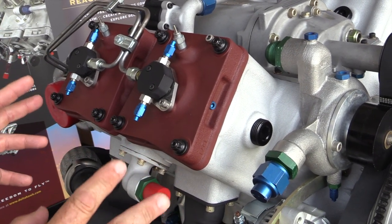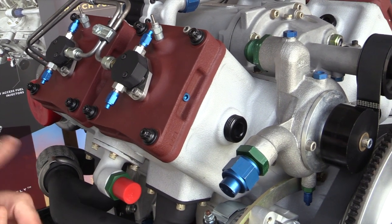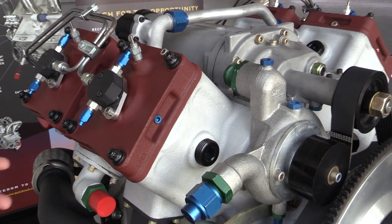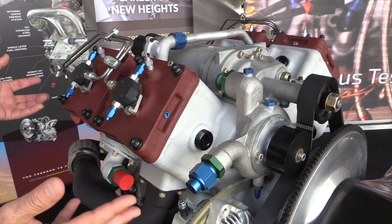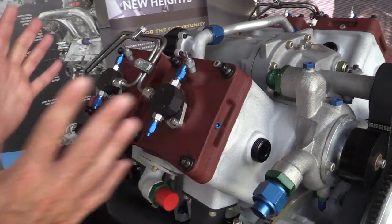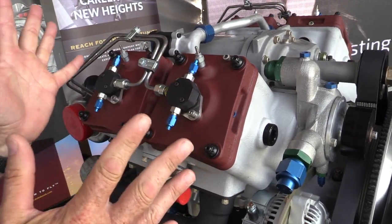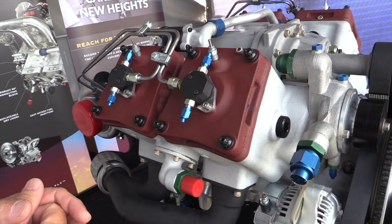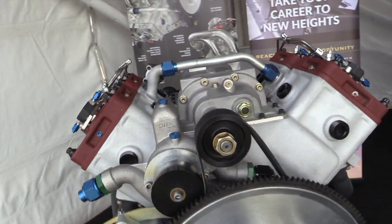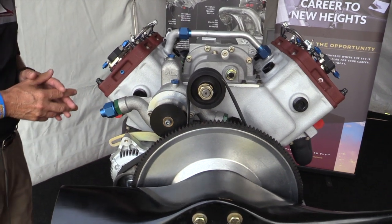This is a very simple design. There are no cams, no valves, no lifters, no push rods like traditional engines. Very simply put, it's a compression ignition engine that burns jet fuel. We have four cylinders in a V configuration — that's a great structure from an engineering standpoint and makes it a very solid engine, similar to how most automobile engines are V6s or V8s.